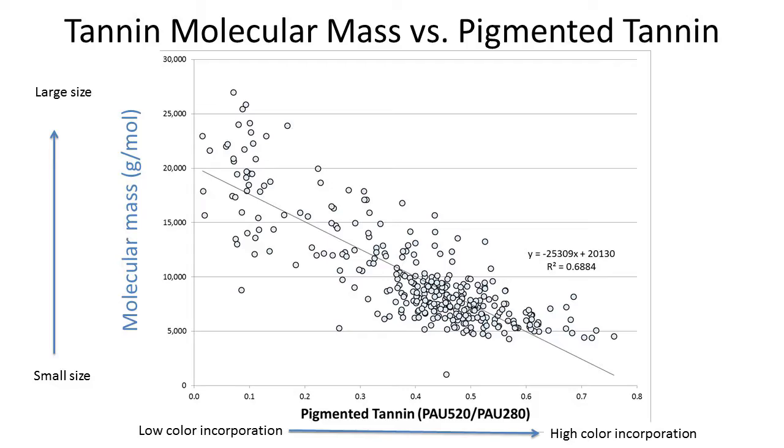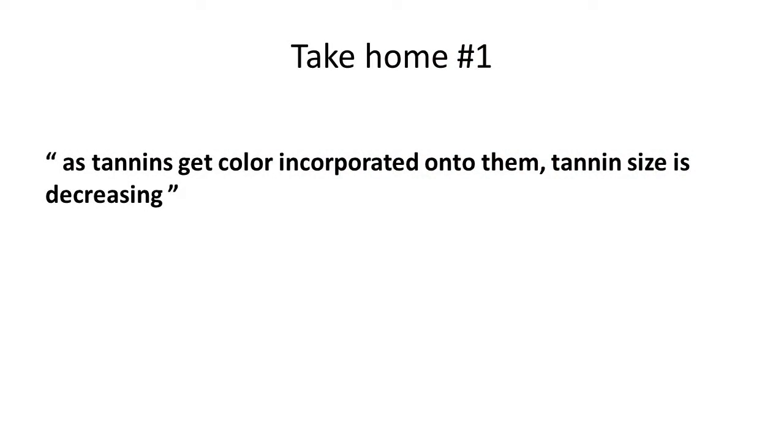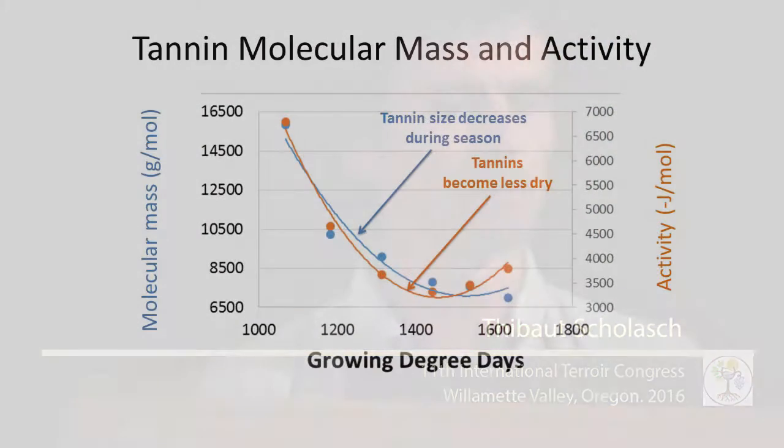The second result: how does color incorporation, going from low to high, respond to overall tannin size? As was demonstrated in wine, smaller tannins mean lower activity. We observed exactly the same all along the season — as tannin incorporates color, the size of the tannin gets reduced. This does not contradict work showing a higher degree of polymerization over time; I'm saying that within those higher-polymerization tannins, the distribution of tannin size is on average getting smaller. That leads to take-home number one: as tannin gets color incorporated, tannin size decreases — very important for tracking maturity.